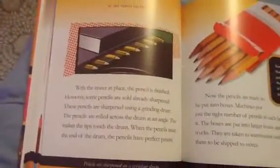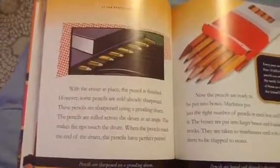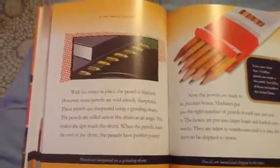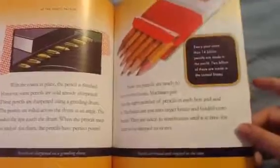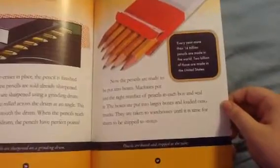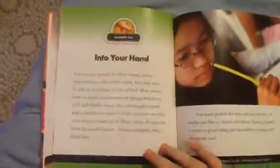With the eraser in place, the pencil is finished. However, some pencils are sold already sharpened. These pencils are sharpened using a grinding drum. The pencils are rolled across the drum at an angle, making the tips touch the drum. When the pencils reach the end of the drum, they have perfect points. Now the pencils are ready to be put into boxes. Machines put the right number of pencils in each box and seal it. The boxes are put into larger boxes and loaded onto trucks, then taken to warehouses until it is time to ship them to stores.